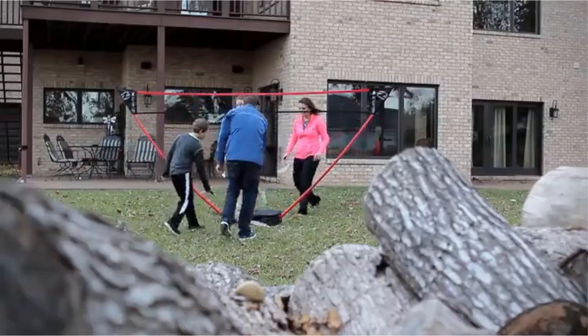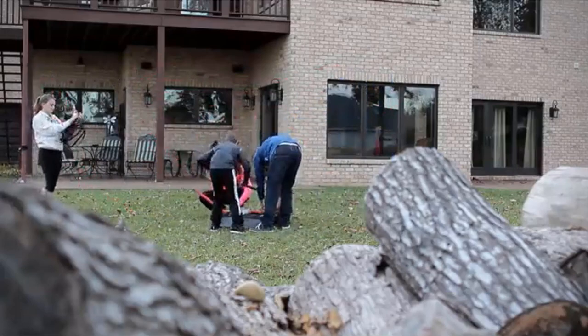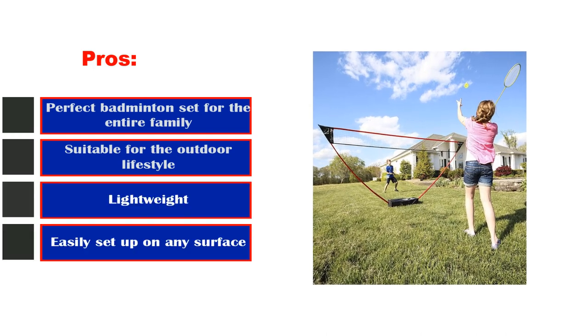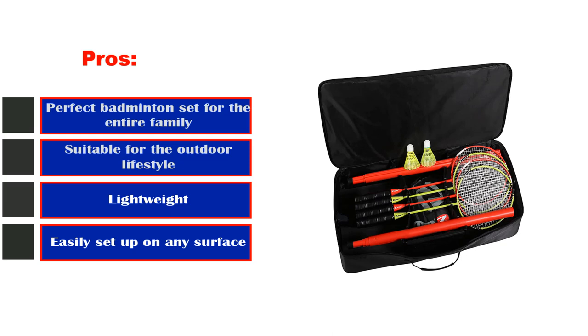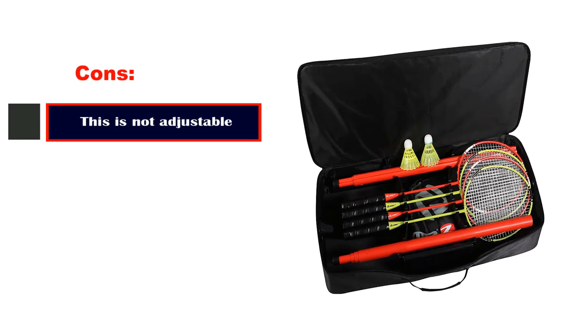Just extend the 2 telescoping poles and attach the simple slide-on net, and it's ready to play. Pros: perfect badminton set for the entire family, suitable for the outdoor lifestyle, lightweight, and easily set up on any surface. Cons: this is not adjustable.